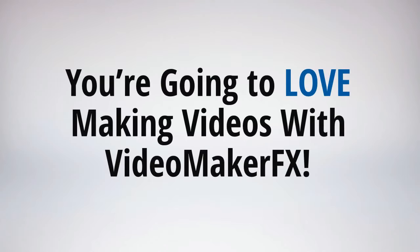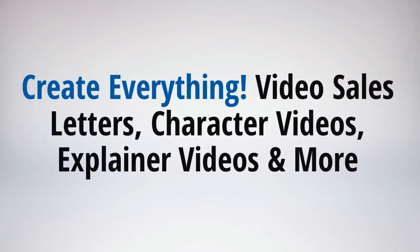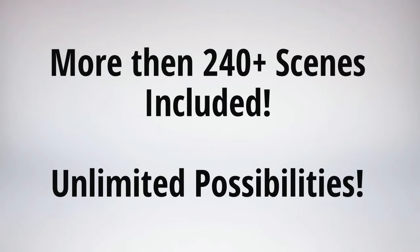You're going to absolutely love using and making videos in Video Maker FX — in fact I'm sure you're going to be absolutely thrilled. Never has it been this fast and easy to make videos. You can create any kind of video: video sales letters, character animated videos, explainer videos, whiteboard videos, kinetic typography videos, and so much more. You've never seen any software do this much. There are over 240 different scenes you can use and really unlimited possibilities.